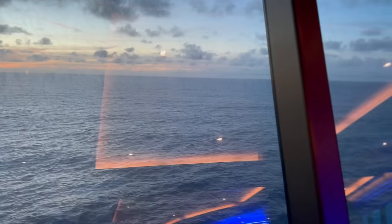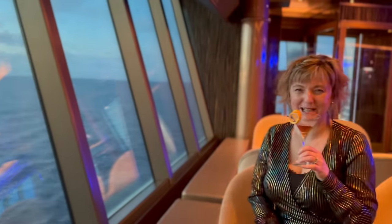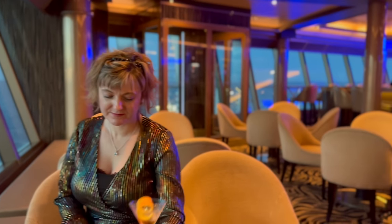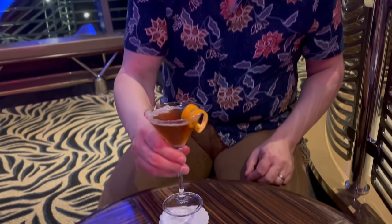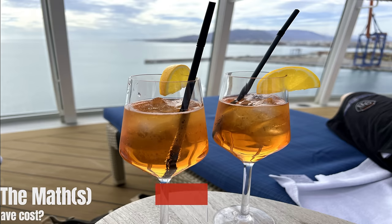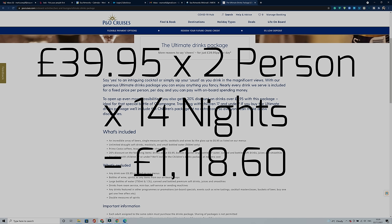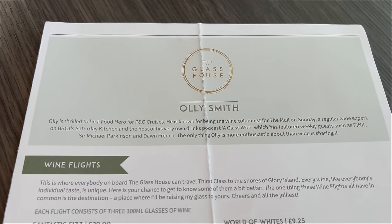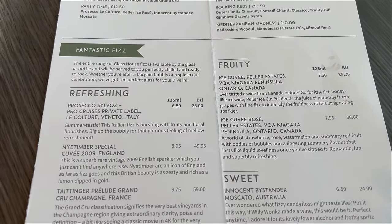The drinks package costs £39.95 per person per day if you decide to take it — they do non-alcoholic ones but we're not comparing those. So as you can see, the maths: it would have been £1,118.60 for the two of us on a 14-night cruise, because if one person takes it in a room the other has to take it too.